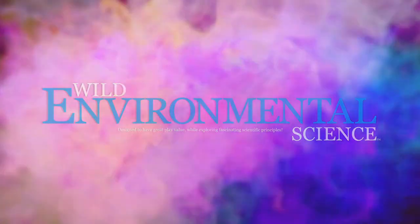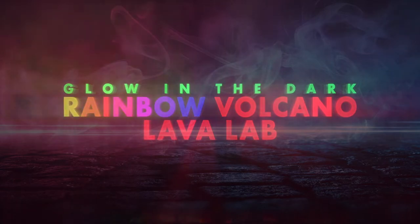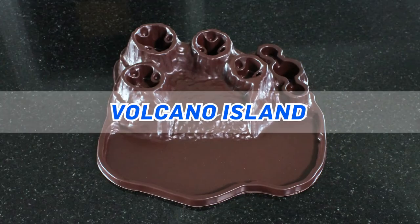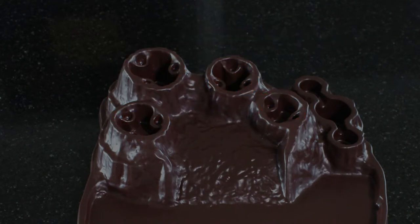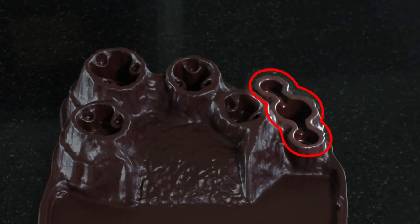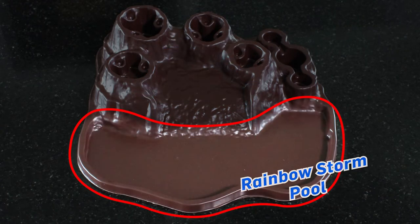From Wild Environmental Science comes the Glow-in-the-Dark Rainbow Volcano Lava Lab. Volcano Island includes four craters, eleven colour calderas, three colour springs, lava cascade, rainbow storm and more.